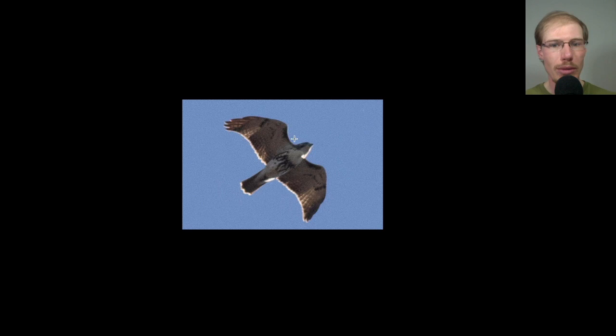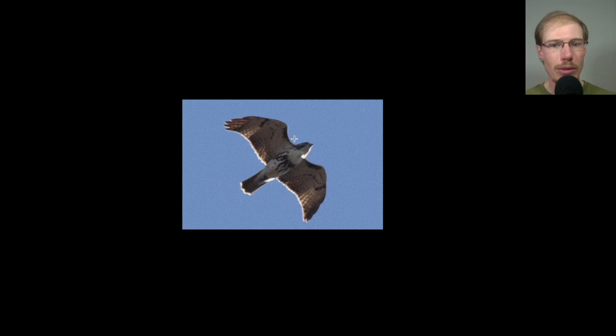Here we have another red-tailed hawk in a glide — again you see the dark patagial bars and belly band. This one's a juvenile, so it looks a little lighter overall underneath because it doesn't have that dark trailing edge. The light shines through the wings more, it doesn't have a red tail — more of a brownish tail with bands, though it doesn't show up too well in this photo.